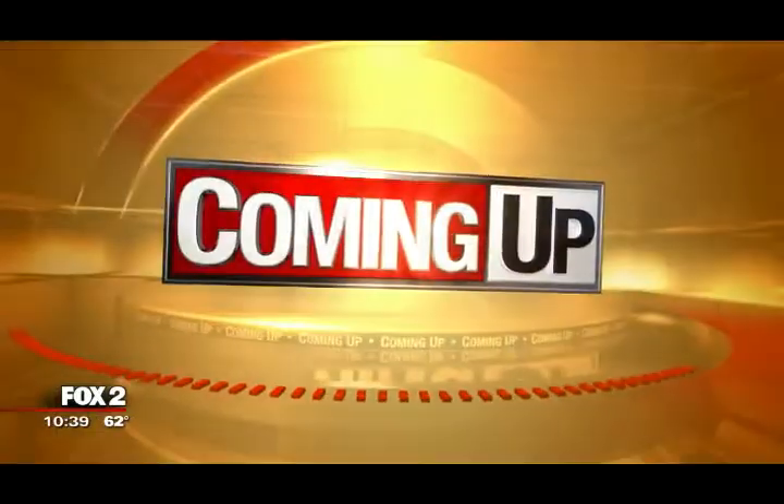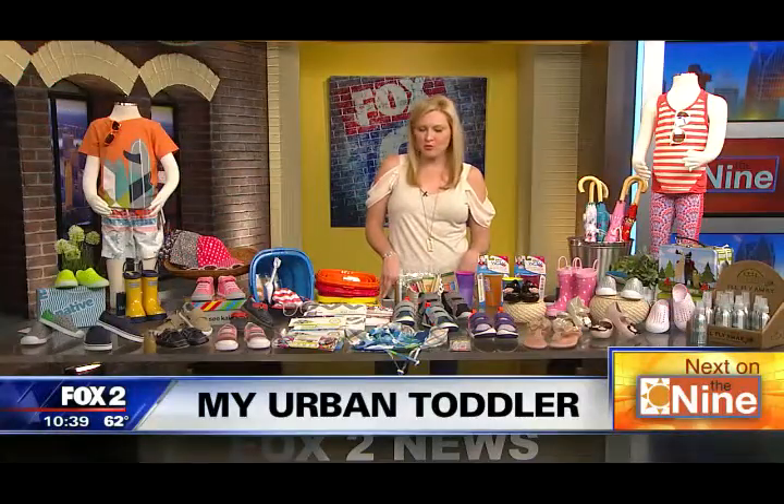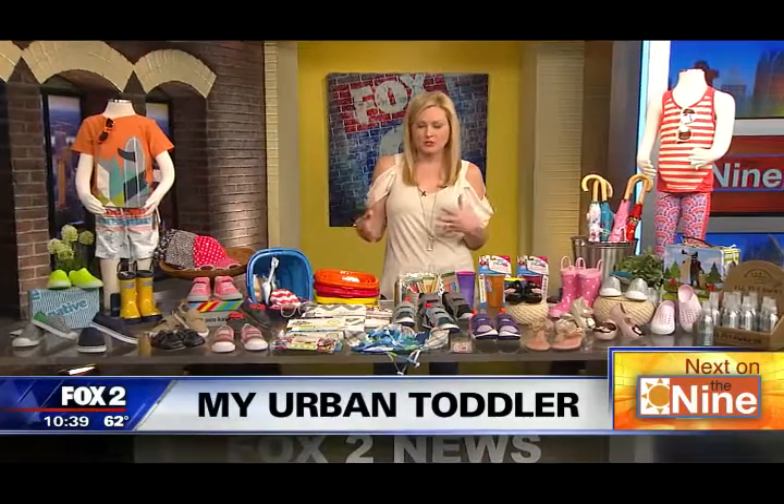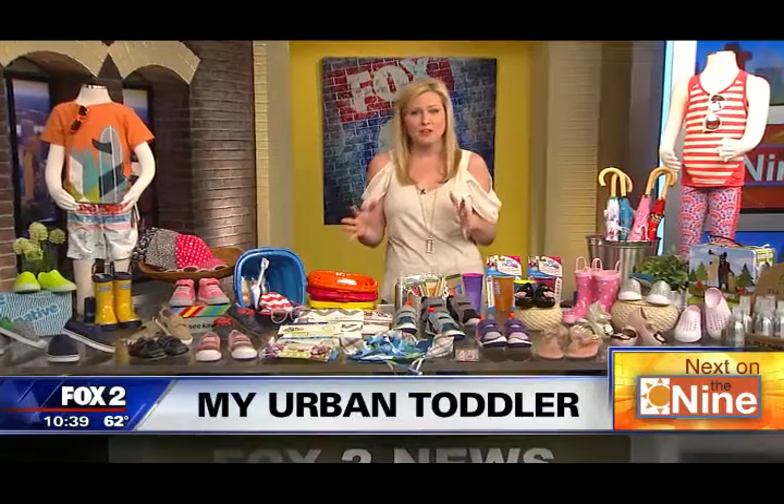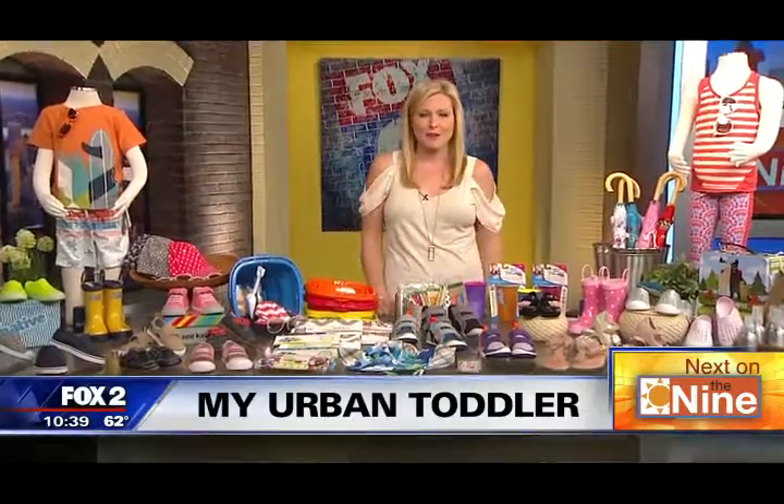My Urban Toddler is in this morning and they are previewing some spring fashion, also some gadgets and gizmos that are just in time. Perfect stuff for going to the beach and for summertime. We'll talk about that with the owner coming up right after the break.